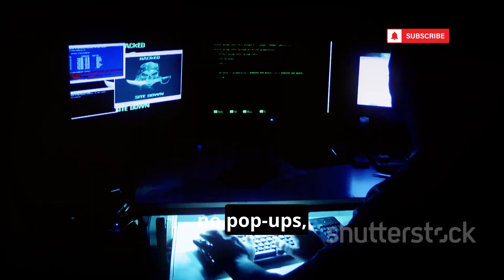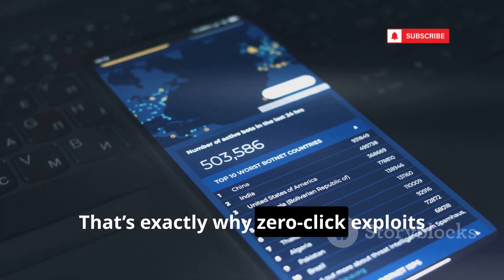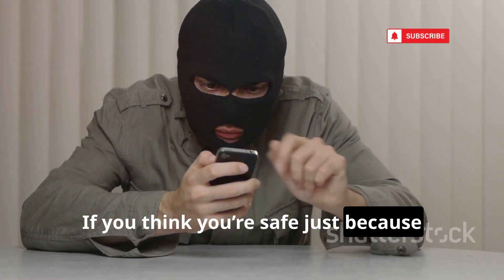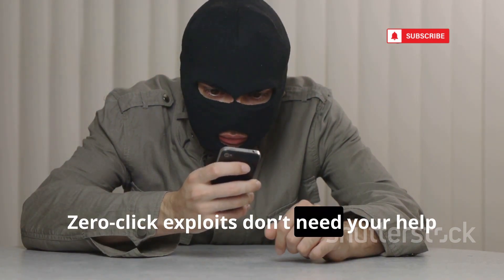There are no warnings, no pop-ups, and no clicks required — just total, silent, remote access to everything on your device. That's exactly why zero-click exploits are at the very top of our list of the most dangerous hacks out there. If you think you're safe just because you're careful with links or don't download random apps, think again. Zero-click exploits don't need your help at all.